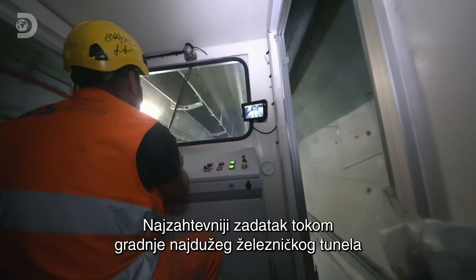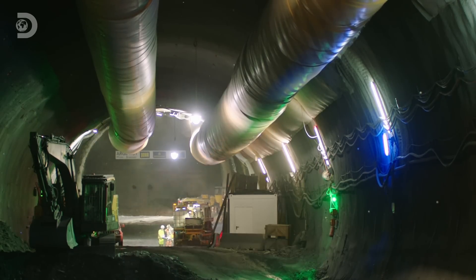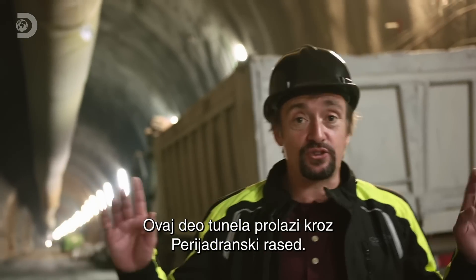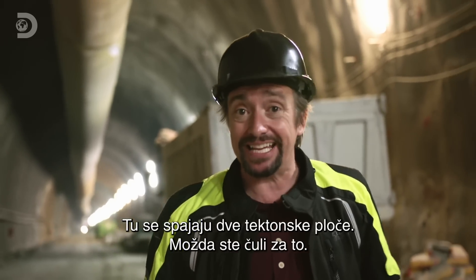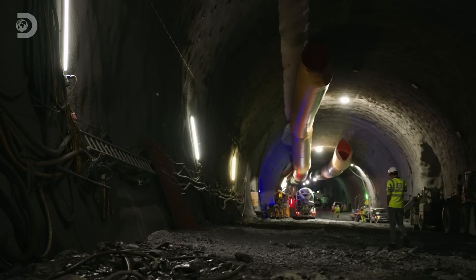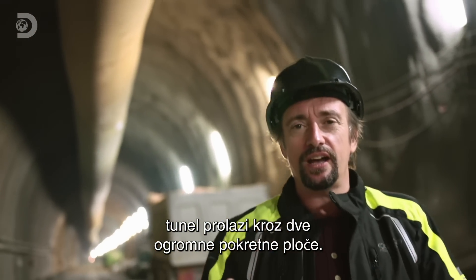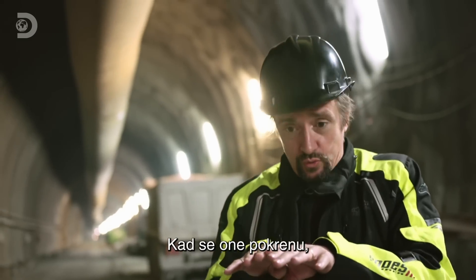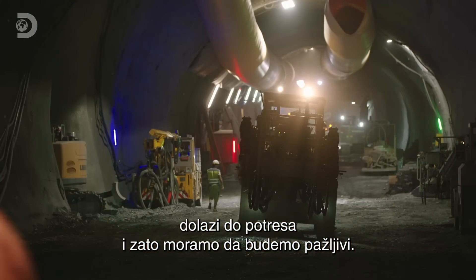The most ambitious part of building the longest rail tunnel in the world lies in where they're trying to do it. This particular stretch runs through the peri-adriatic seam — the point where two tectonic plates come together. Behind me is Africa; up ahead is Europe. To put it simply, this tunnel is being built through two of the Earth's enormous moving parts. And when those parts move, stuff happens. I think I'll tread carefully from here on.